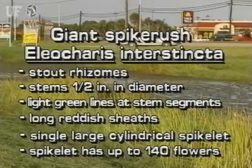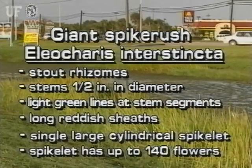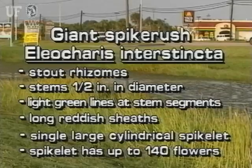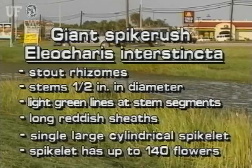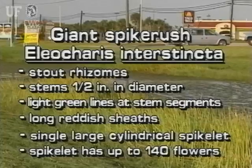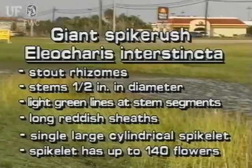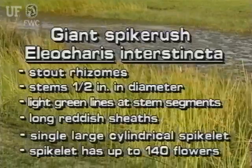Giant spike rush grows from stout rhizomes. It may be the largest spike rush in Florida, with four-foot stems up to one half inch in diameter. The stem has obvious light green lines showing where the segment walls are, and the plant has long reddish sheaths on the stem.